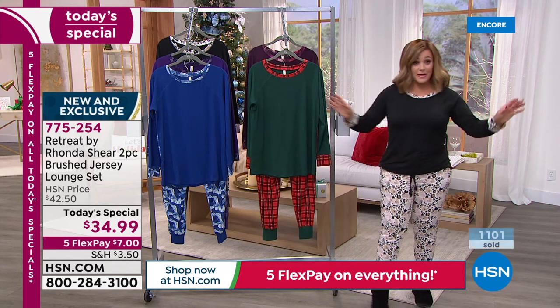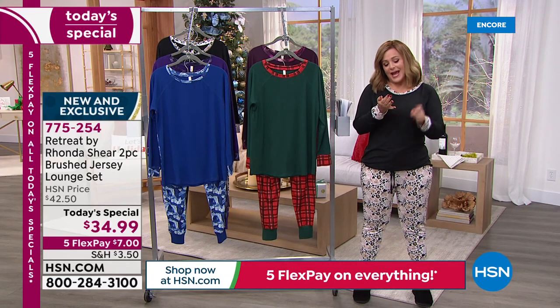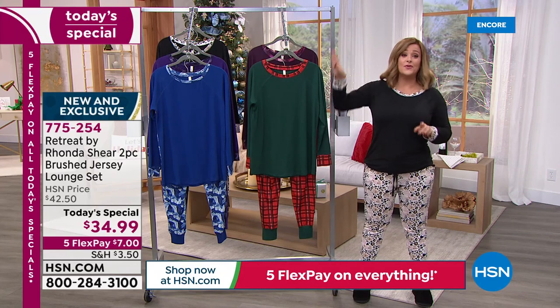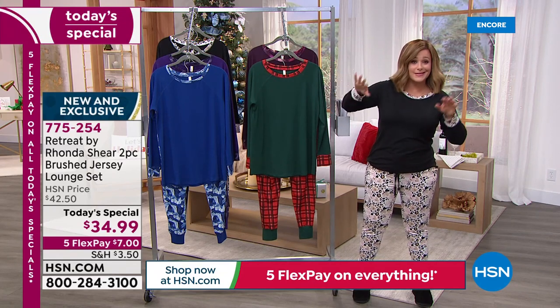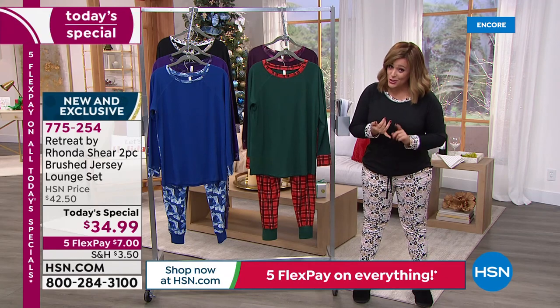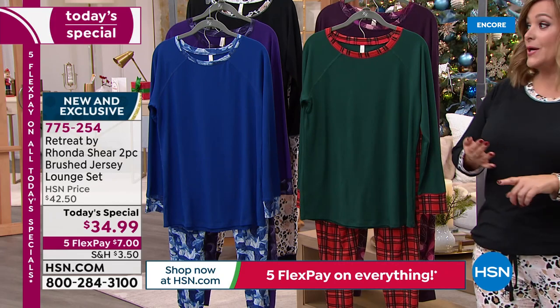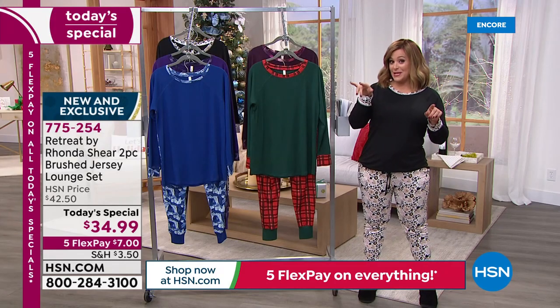Don't regret it — tomorrow when the price goes away and the flex pay goes away, you'll kick yourself for not picking these up. Because you've got to sleep and you're wearing something. And if you're not a pants and top kind of sleeper, remember that we've got the pajama dress — the sleep shirt — coming up in just a little bit. We also have a robe and all the matching pieces.